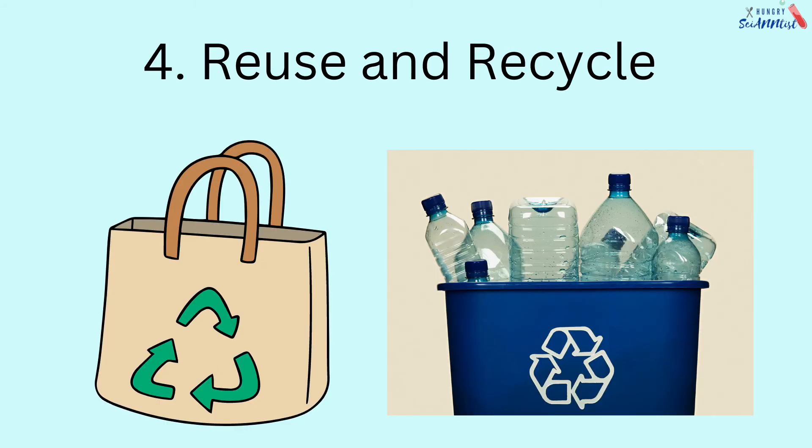4. Reuse and recycle. Reuse old boxes, paper bags, old clothes, and recycle plastic bottles and old containers.